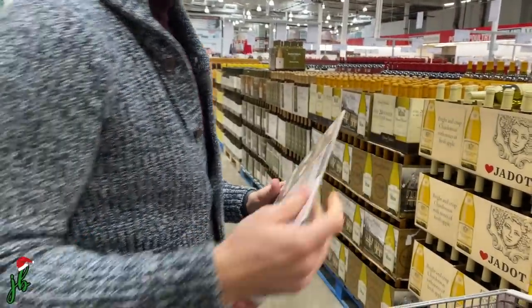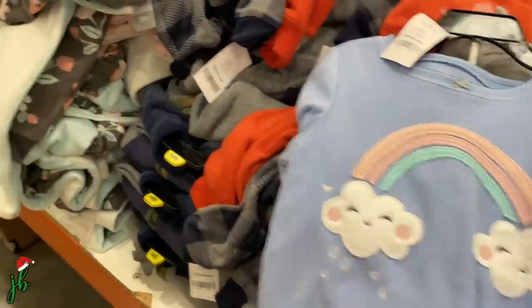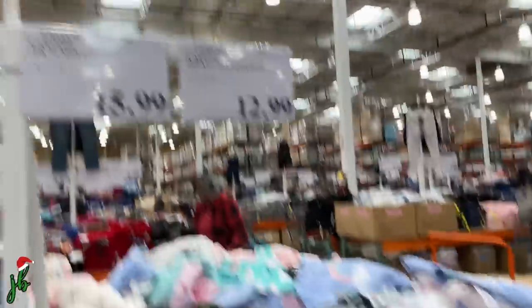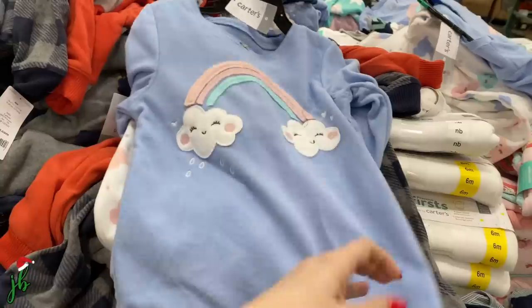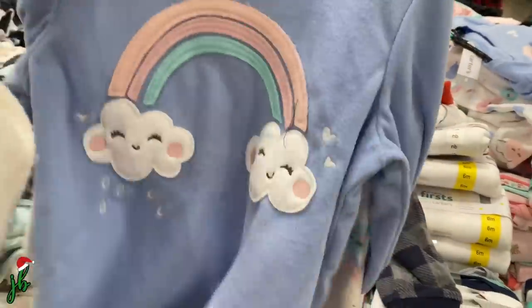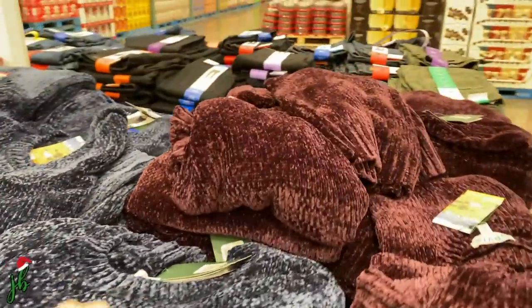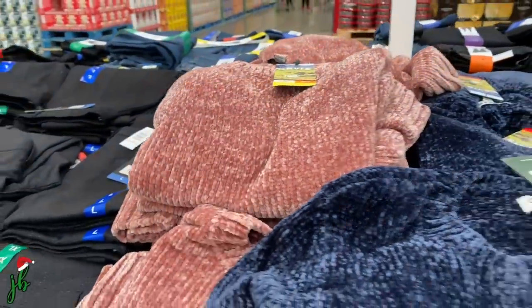It's wonderful to live in almost 2020! We're getting a little bit of Christmas shopping done too — they have all these little PJ sets and different things, and the deals here are always so much better than anywhere else, especially for Carter's brand stuff. I might get this for my niece — such a cute little PJ set.